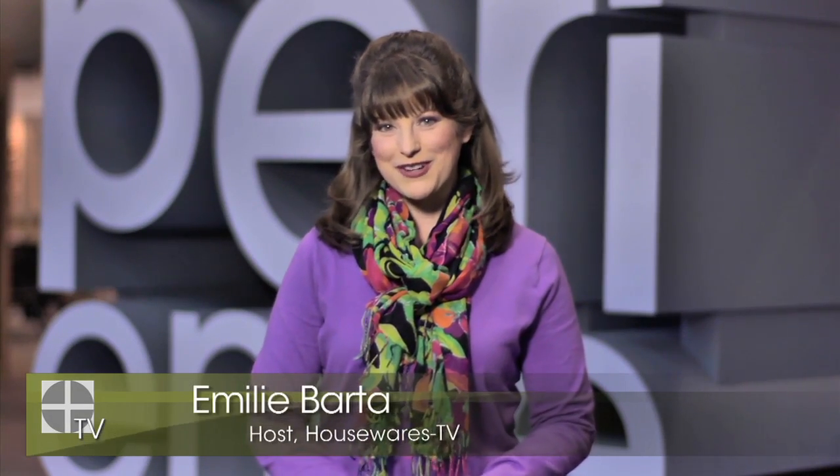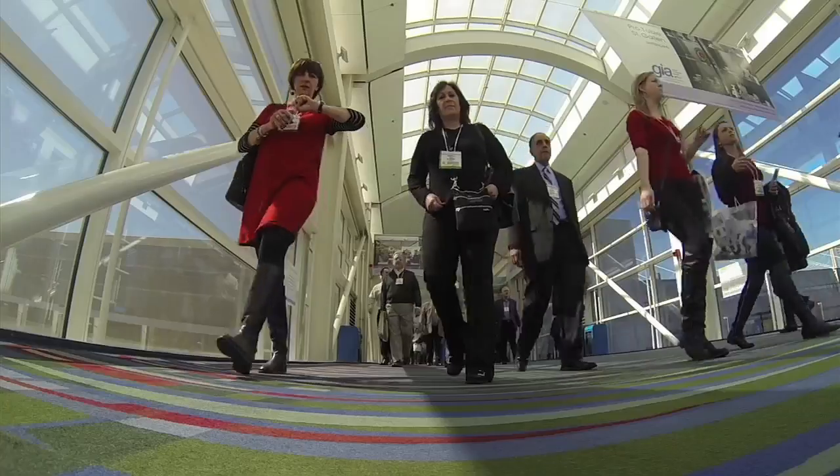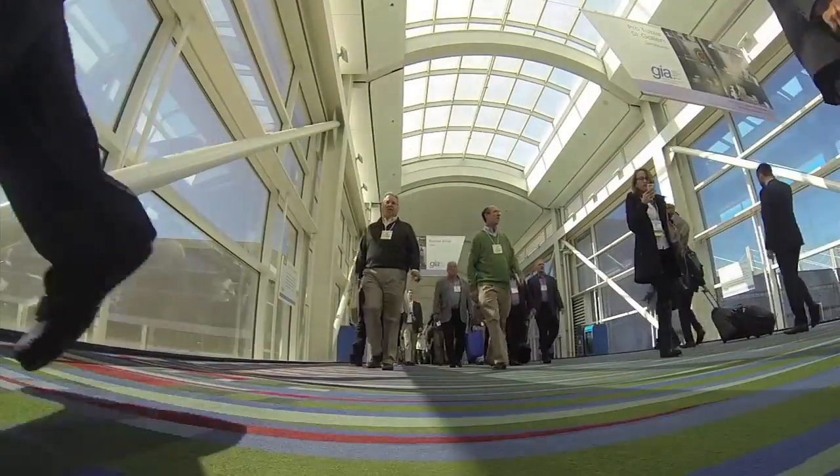Welcome to the 2015 International Home and Houseware Show. I'm Emily Barda. We are so happy to host you — one of the exhibitors, attendees, press, or guests who have come to Chicago to show off or to find the latest and most innovative new products for the home.